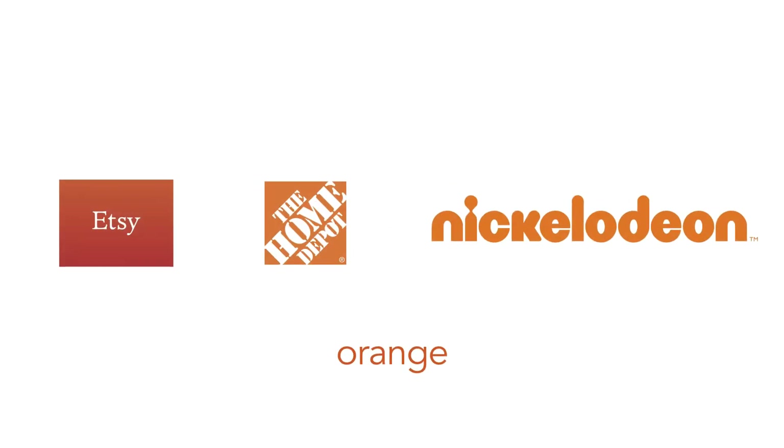Orange conveys friendliness, warmth, helpfulness, fun, affordability, creativity, fire, warning, and Halloween. Some of the brands that use orange: Etsy, Home Depot, Nickelodeon, Payless, Shutterfly, Rocket Dog, and Amazon.